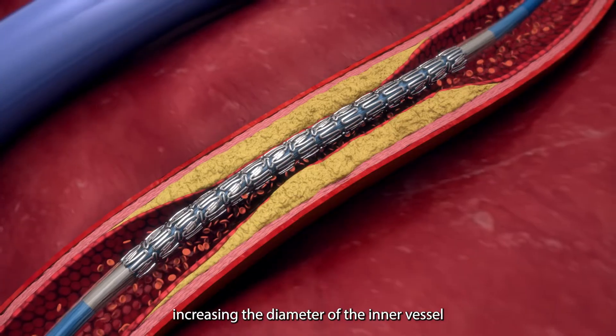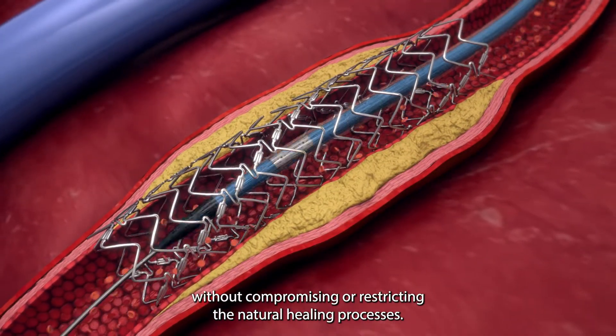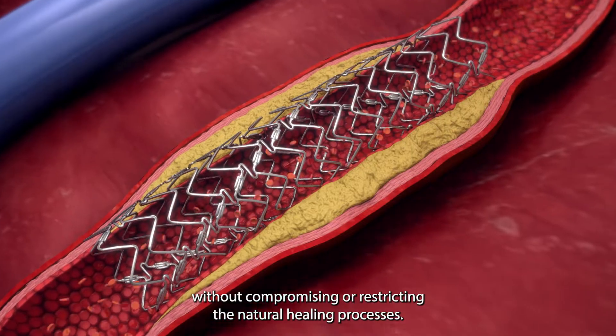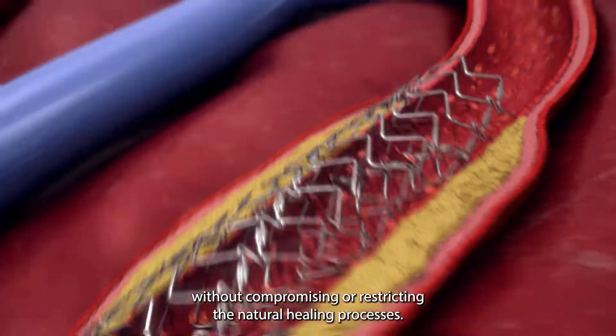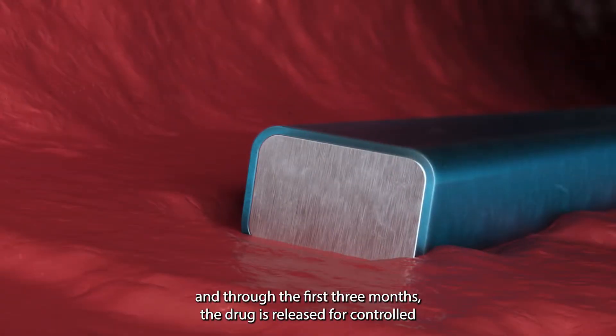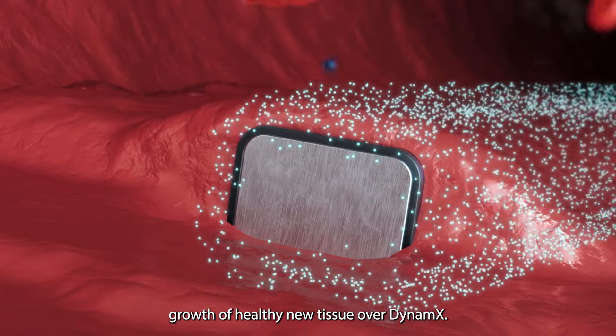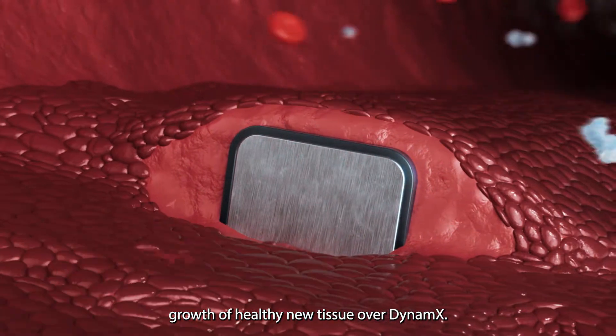restoring blood flow, increasing the diameter of the inner vessel without compromising or restricting the natural healing processes. Right after implantation and through the first three months, the drug is released for controlled growth of healthy new tissue over Dynamics.